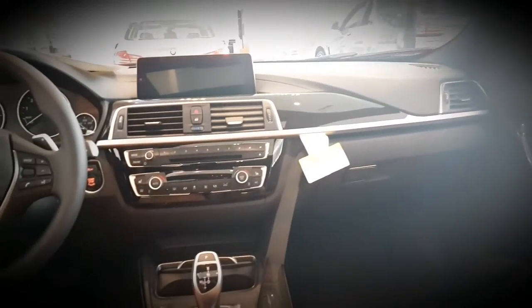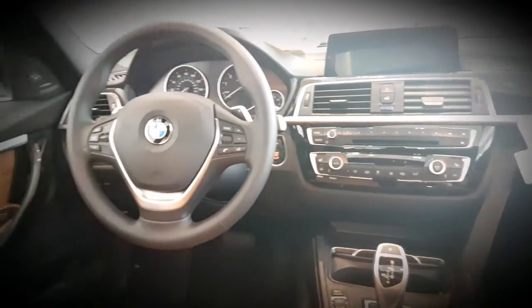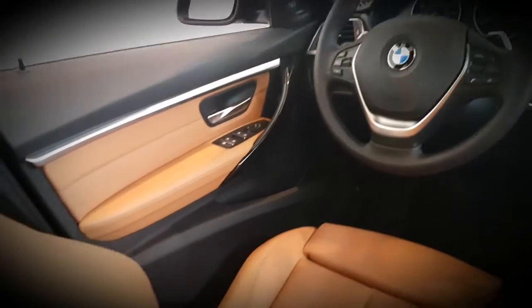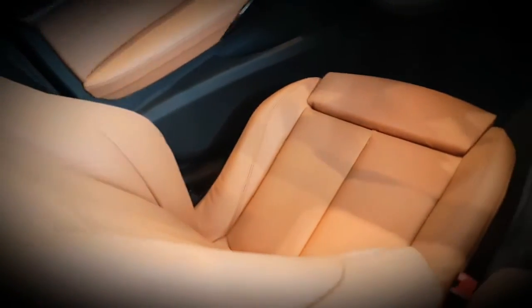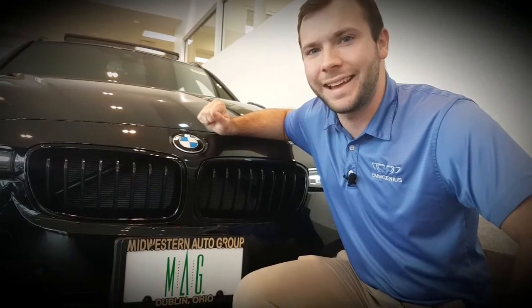Inside you'll notice the fine light anthracite trim with chrome accent and this beautiful cognac leather. Thank you for joining us on this Halloween Tuesday.